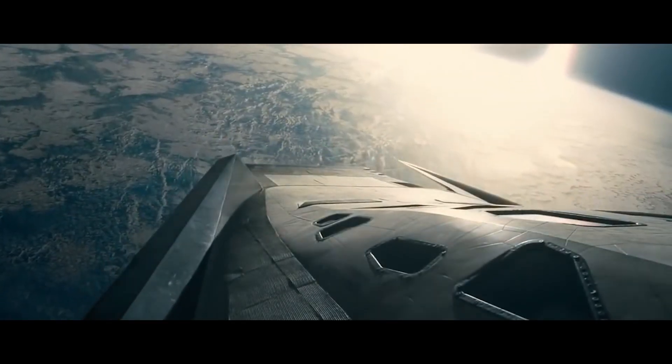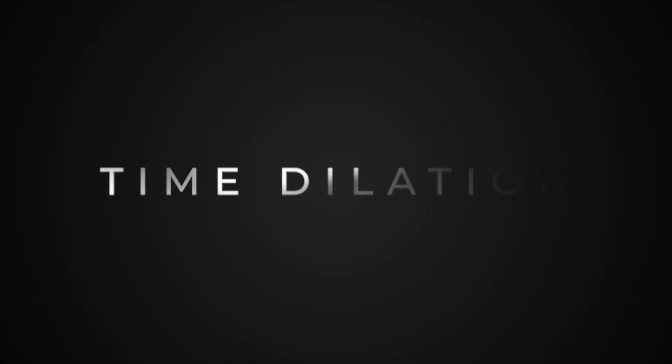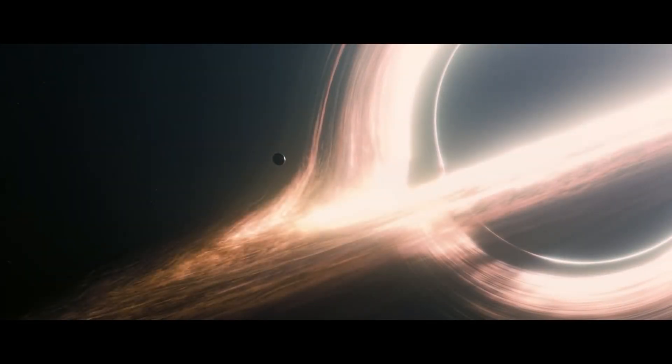Here are some key details about Miller's planet. Number one is time dilation. One of the most important characteristics of Miller's planet is its proximity to the black hole Gargantua, which causes an extreme time dilation effect on the planet and its orbit.